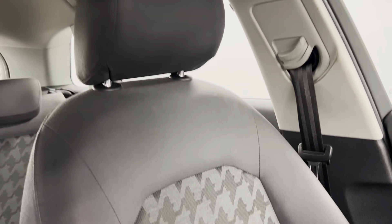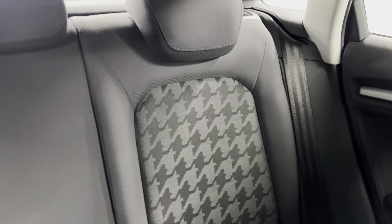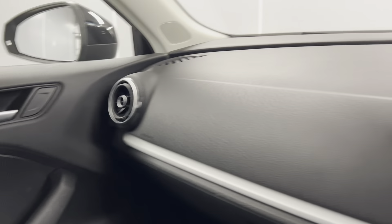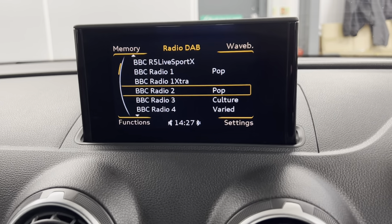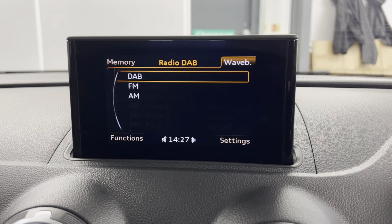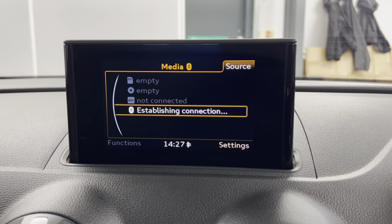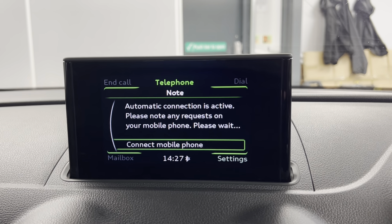Moving on to the interior, we've got black cloth seats with a really nice design. The previous keepers took really good care of it. You've got isofix points at the bottom of both rear seats. You've got black door cards with silver trims on the doors and the dash. You've got the Audi infotainment system with options including DAB, FM and AM radio, as well as Bluetooth connection for your phone, music and calls, which you can also access on the screen.